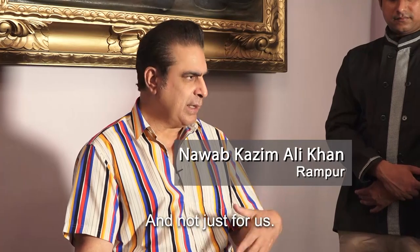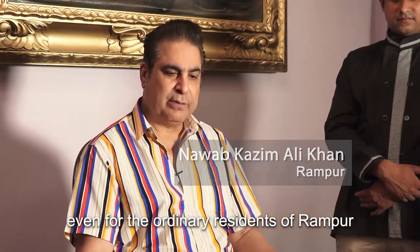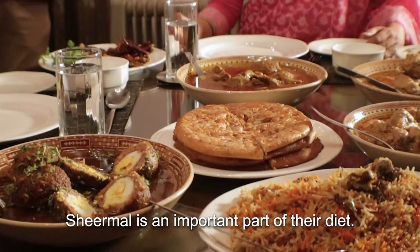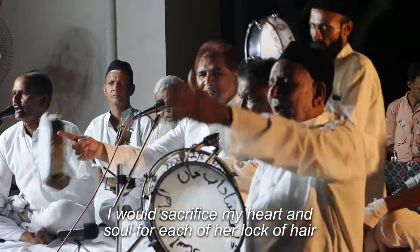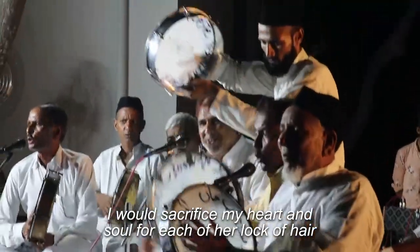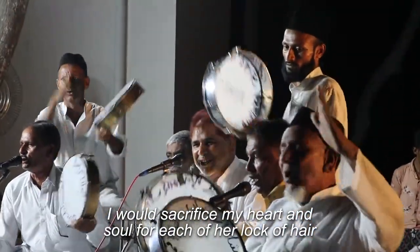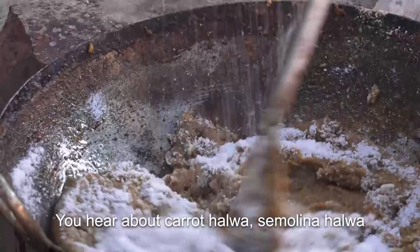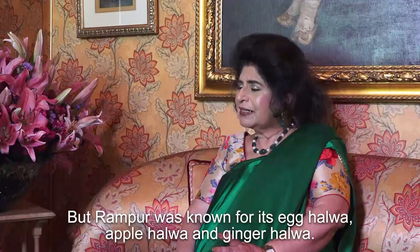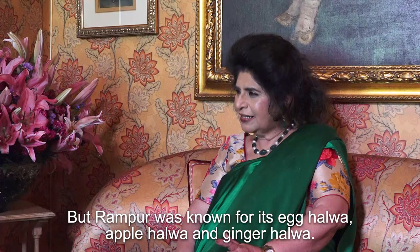Not only for us as common people who live in Rampur — the shir maal is also a big part of their diet. You hear about kader ka halwa and rave ka halwa, but Rampur was known for its ande ka halwa.